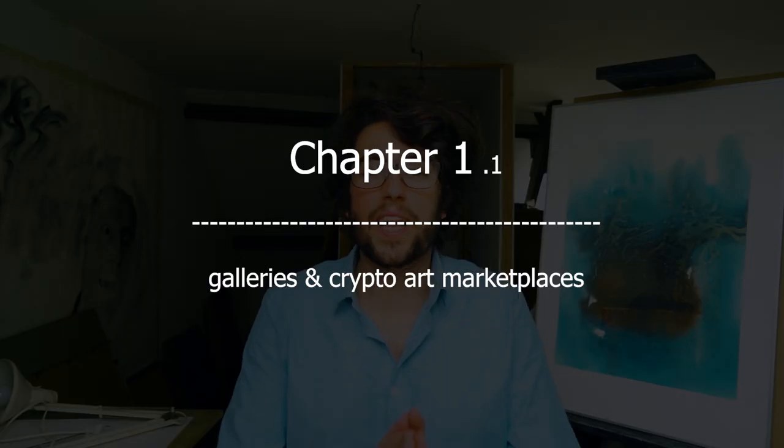The first way is through galleries and marketplaces. The benefit of working with galleries or crypto art marketplaces is that these people have an audience — they have collectors and can drive those collectors towards your art, resulting in sales. In return, these places will take commissions on those sales; for galleries that will usually be around 50%.